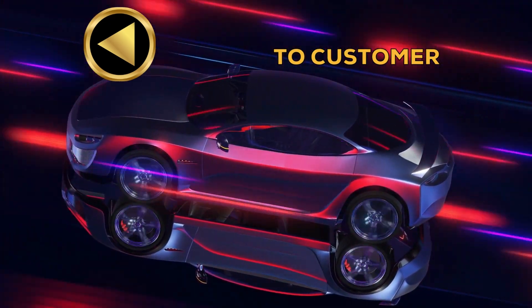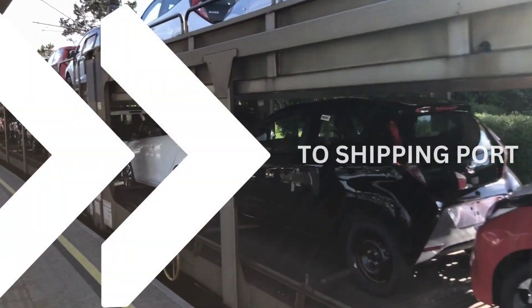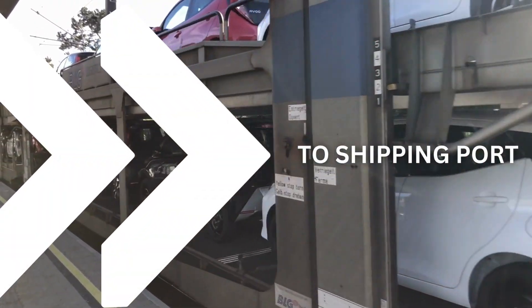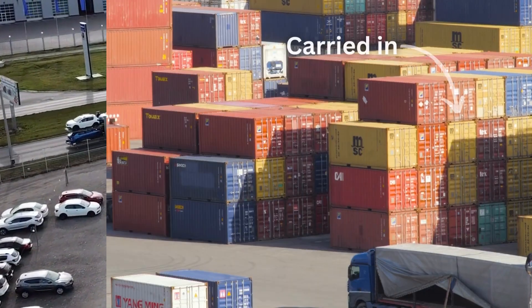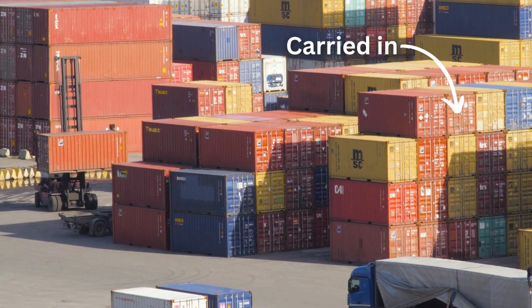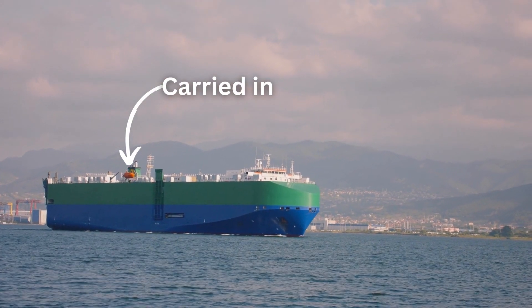Have you ever wondered how luxury cars reach customers across the globe from the factory? New vehicles are transported to the shipping port via railway wagons or specialized trucks with racks and carried to the destination port in shipping containers or roll-on-roll-off ships, also known as RoRo ships.